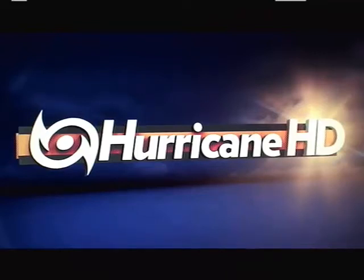Hello, Mark Sudduth, HurricaneTrack.com here with your Hurricane Pro HD video blog for Wednesday the 3rd of July 2013.